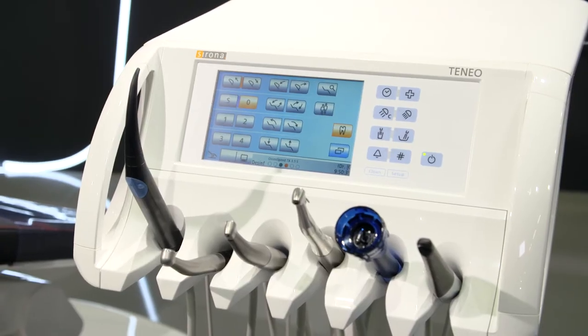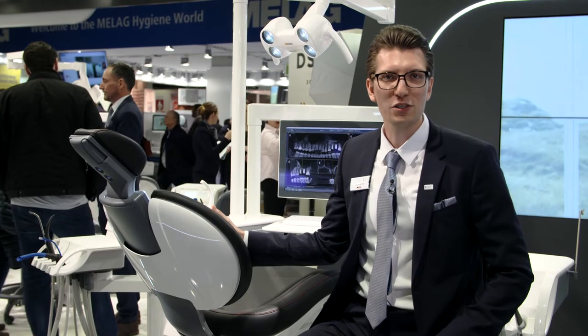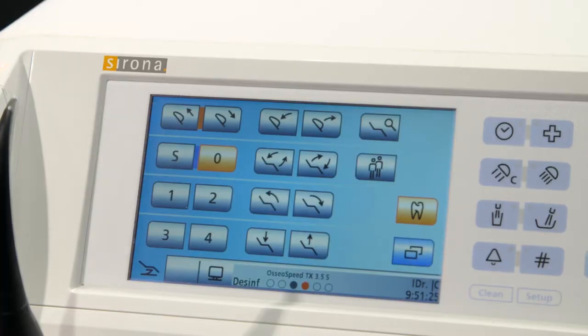Teneo has a little bit more than every other treatment center. It has six instrument positions and also a large user interface that's very intuitive.